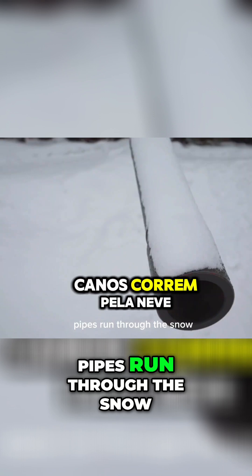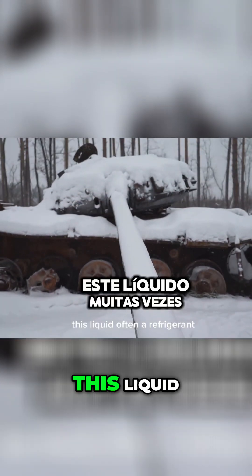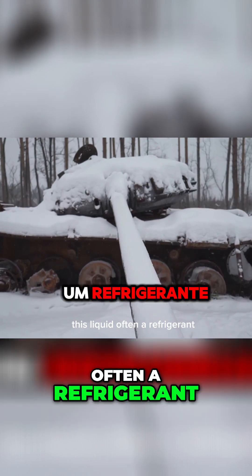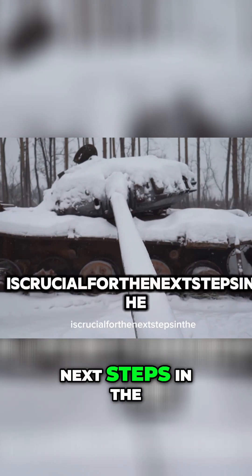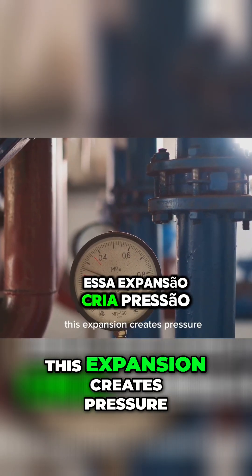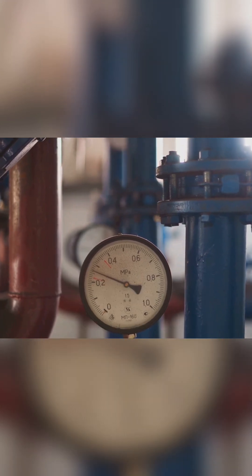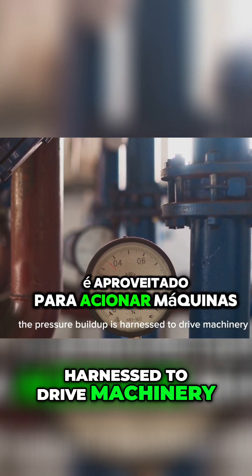Pipes run through the snow, chilling a liquid with a low boiling point. This liquid, often a refrigerant, is crucial for the next steps in the energy conversion process. This expansion creates pressure, converting temperature difference into kinetic energy. The pressure buildup is harnessed to drive machinery.